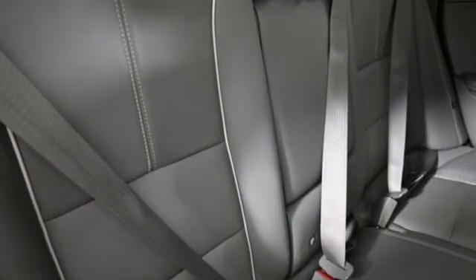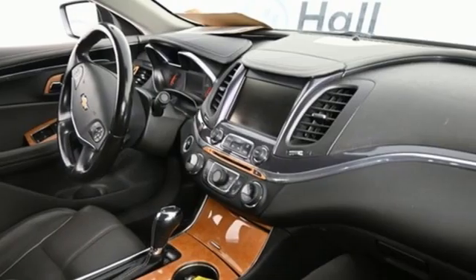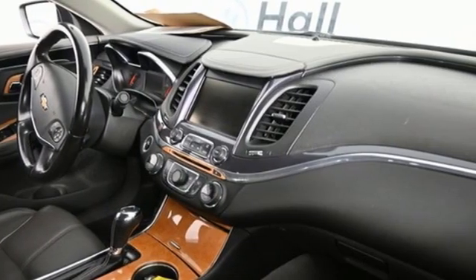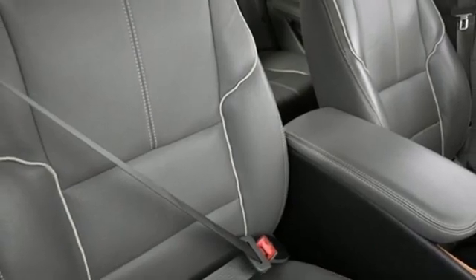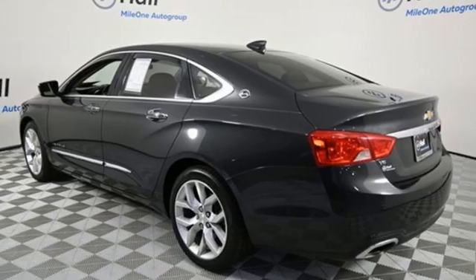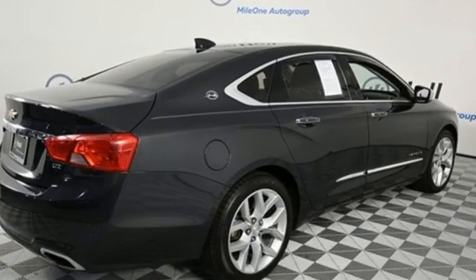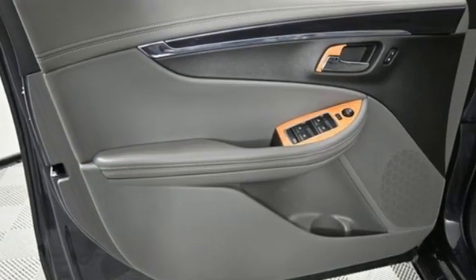You'll look forward to every drive with features like these: Bluetooth wireless audio streaming, OnStar 4G LTE Wi-Fi hotspot, front heated leather bucket seats, rear park assist, remote engine start, dual zone climate control, V6 engine, aluminum wheels, gas pressurized shocks, and automatic transmission.